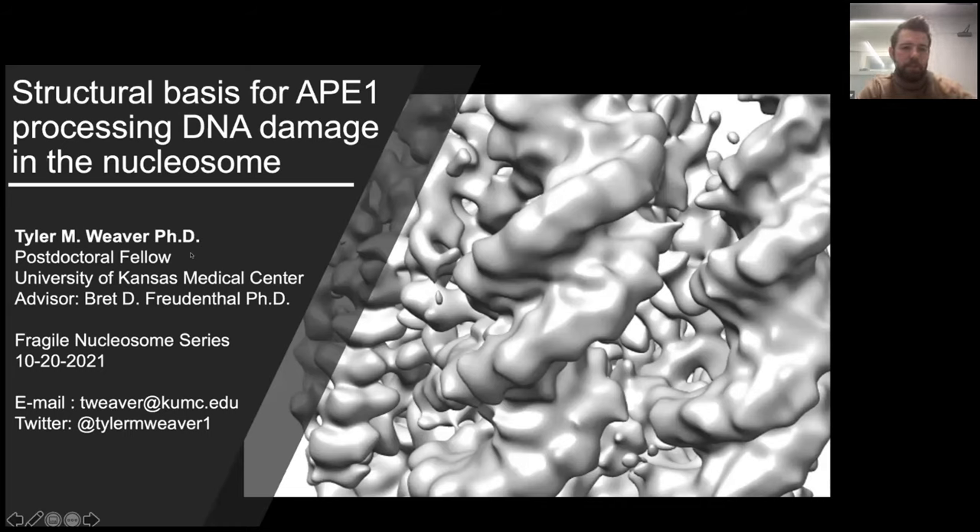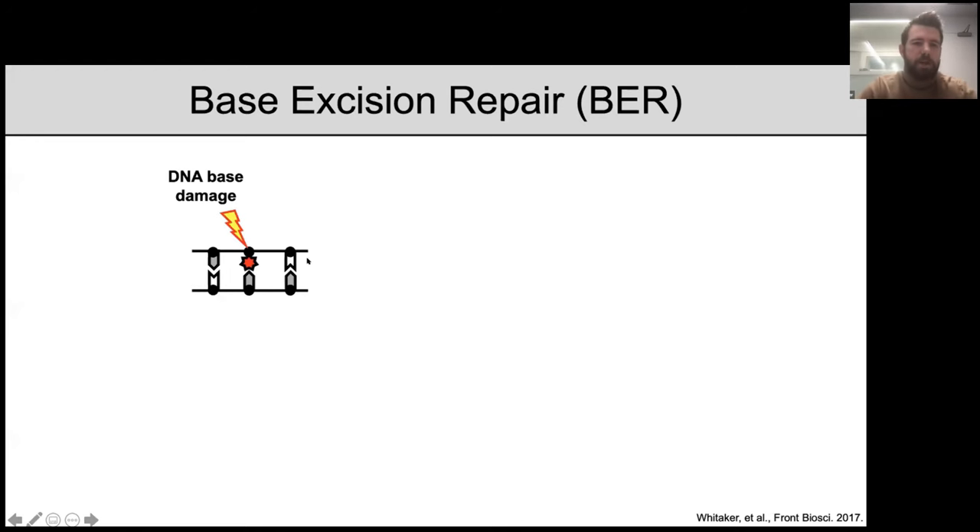This work is unpublished, so we welcome any feedback. I want to start with a little bit of background on DNA damage and DNA damage repair. Our lab is interested in DNA damage, and as many of you are familiar with, our cells are constantly exposed to both endogenous and exogenous stressors that can result in DNA damage or the chemical modification of our DNA bases.